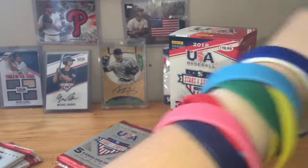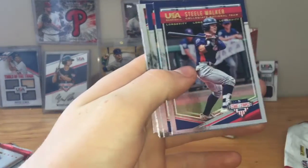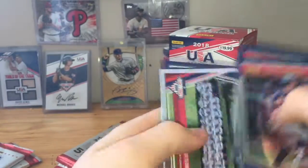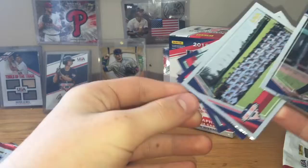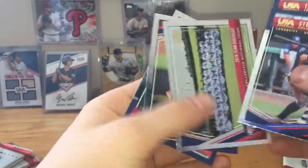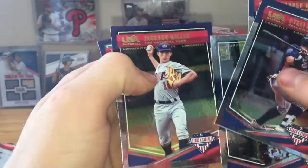Pack 3: Steel Walker, Taylor Witt, 2018 team checklist, Jackson Miller, and Mark McGuire.